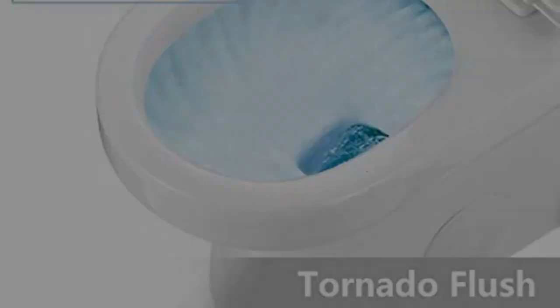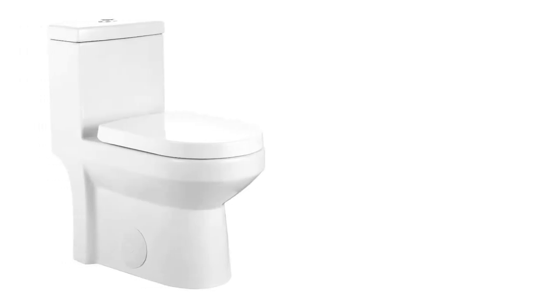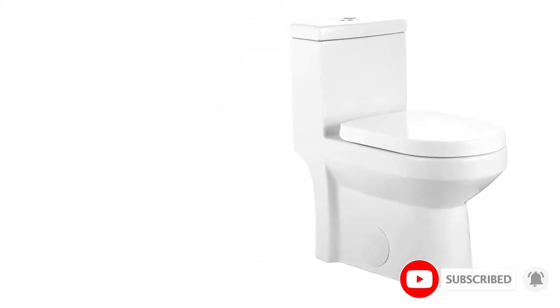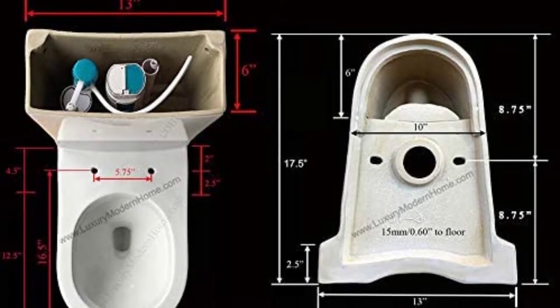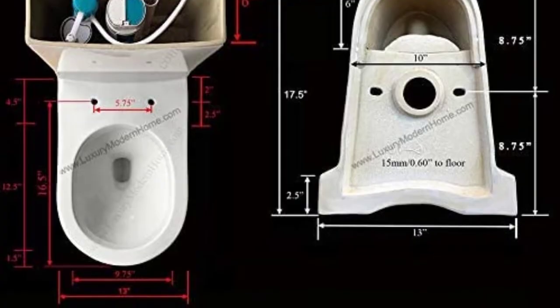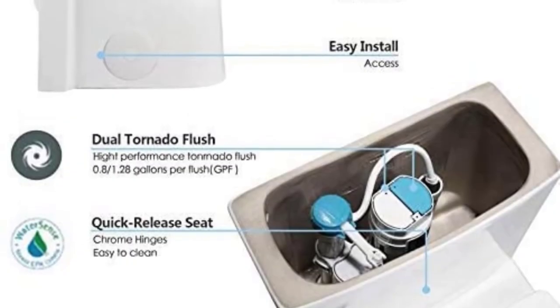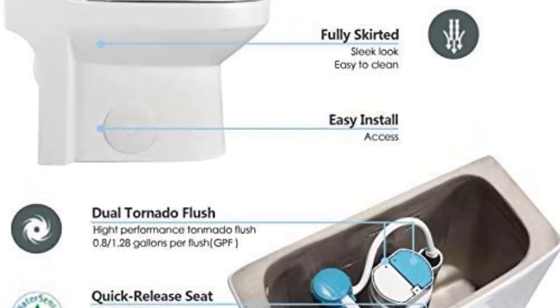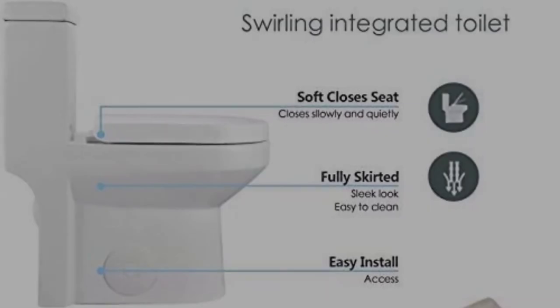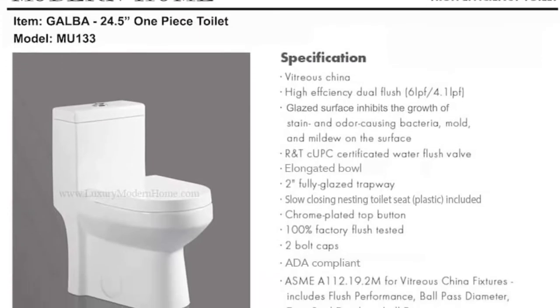The toilet's bowl has a unique shape, along with a waterline that ensures each flush leaves the bowl clean. Skid marks are a less common occurrence thanks to this bowl shape — it is possible to keep it clean for a long time by flushing alone. The flushing power is adequate despite the toilet's small P-trap. This item allows you to save on water; however, I highly recommend using the full flush often to avoid clogs due to the small P-trap.